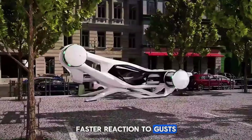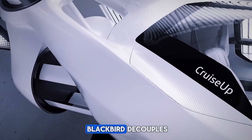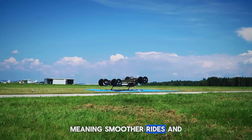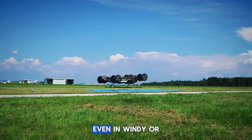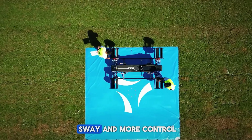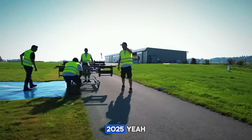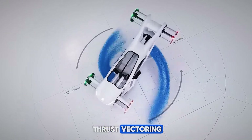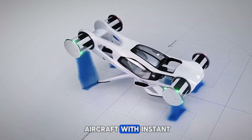Compact yet powerful, the Blackbird can reach speeds of up to 120 kilometers per hour and is designed for vertical takeoff and landing, making it perfect for crowded urban environments. With six independent rotors for maximum safety and stability, this aircraft isn't just a concept — it's a glimpse into the future of personal transportation, where flying above traffic could become a daily reality.